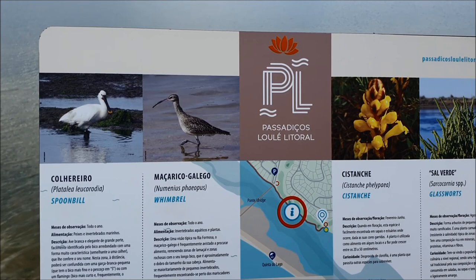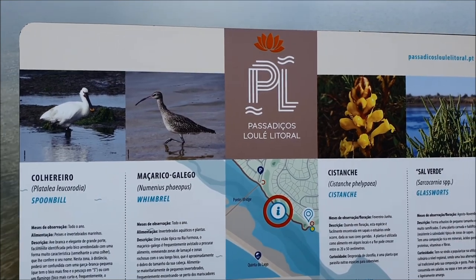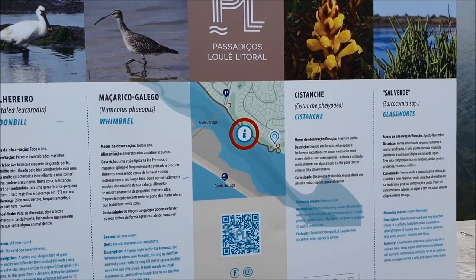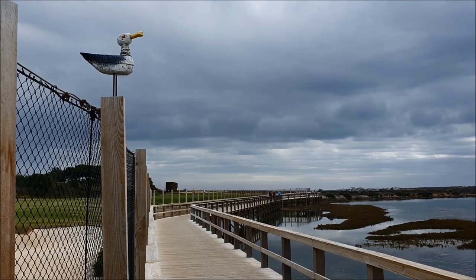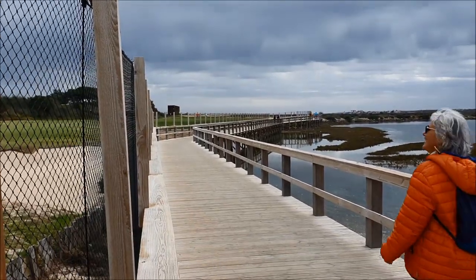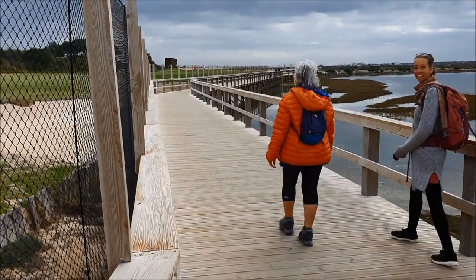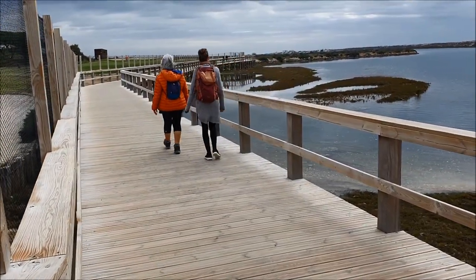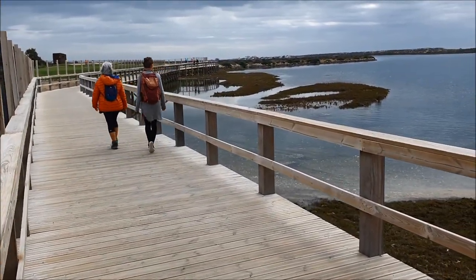Here is the spoonbill — we believe we saw this bird in the beginning of the video — and some more interesting birds and plants. The seagull is inviting you to subscribe to the channel in order not to miss the next videos and to support our channel, because the algorithm then shows it to more people if you click like, comment, or share.